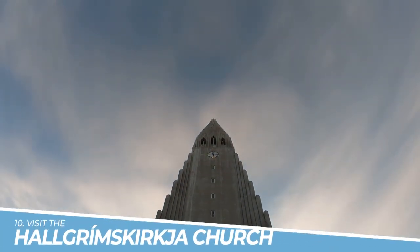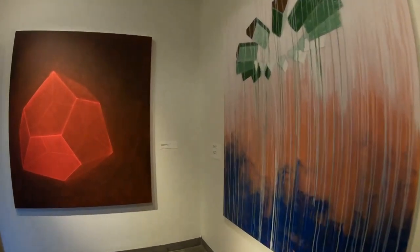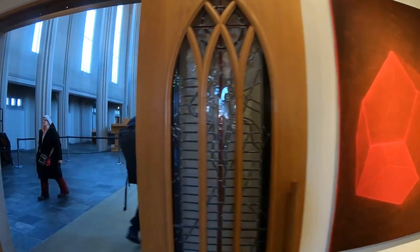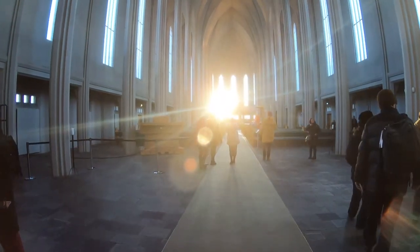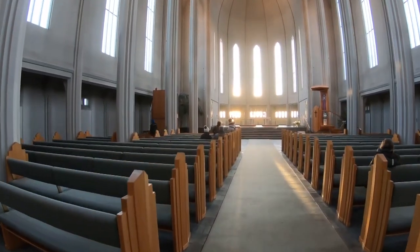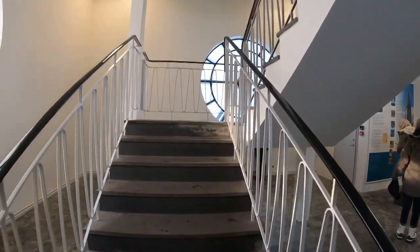Number 10: Visit the Hallgrímskirkja Church. You should definitely visit the Hallgrímskirkja Church in Reykjavik, Iceland, for its stunning architecture and breathtaking views. This iconic church, designed to resemble Iceland's basalt lava flows, is the tallest building in Reykjavik, standing at 73 meters tall. From its tower, you can enjoy panoramic views of the city and its surroundings, including the picturesque harbor and the distant mountains. It's an unforgettable experience that you won't want to miss.